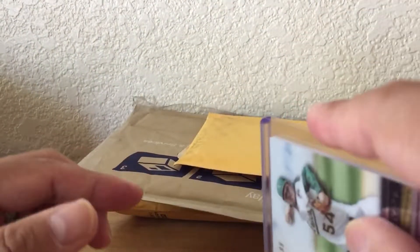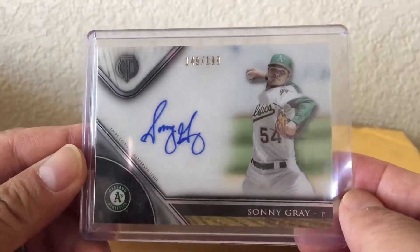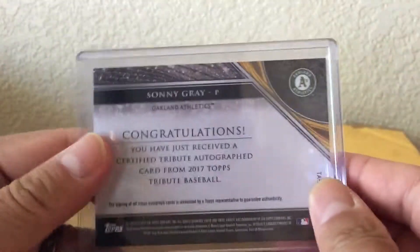And the last card — whoa, very nice! From Tribute, 149 of 189, Sonny Gray. Wow, that's nice, I don't have this one yet. I'm slowly putting this rainbow together.